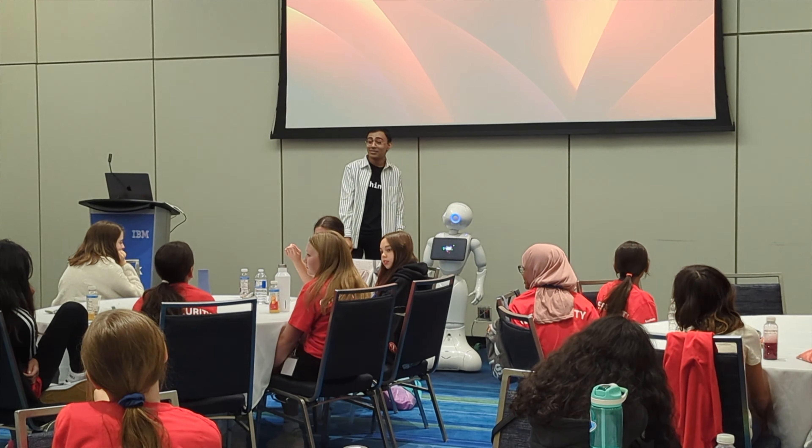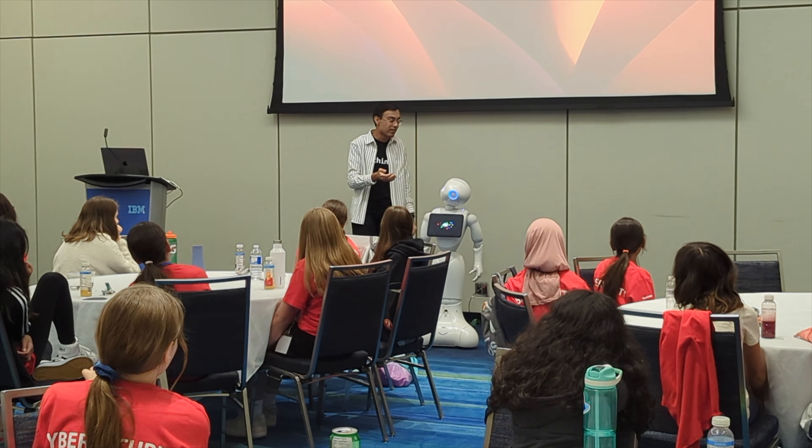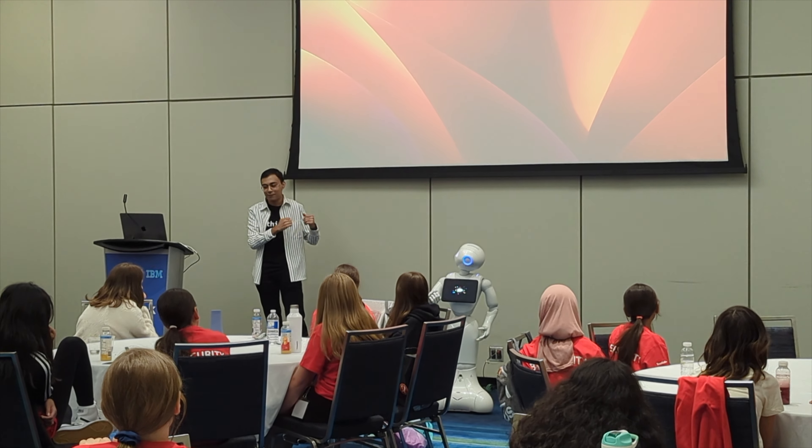This is me with Pepper the Robot at the STEM for Girls camp at IBM Think 2023. My friends at IBM and I have the unique opportunity to not only build really fun machine learning techniques, but then we also get to demonstrate it on really cool hardware like Pepper.